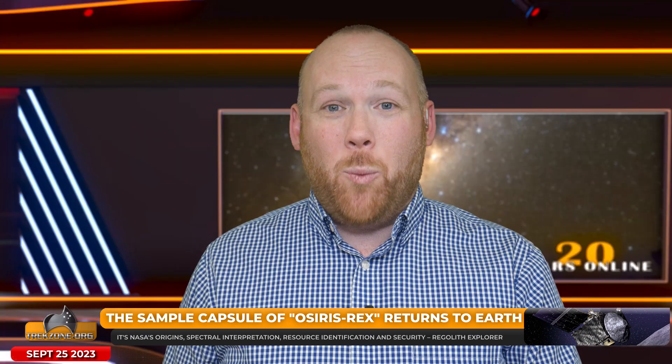I remember covering the story when OSIRIS-REx made contact with Bennu — it was so successful you couldn't close the sample capsule, though obviously that got resolved. It was mind-boggling to watch the sample acquisition process and to see the rocks flying everywhere and the capsule so full. We're talking on the order of grams that will be studied in the lab to look at the chemistry and composition of that sample. We study meteorites that fall to Earth, but we can't connect those to particular asteroids except in very rare cases, and they get processed through the atmosphere.